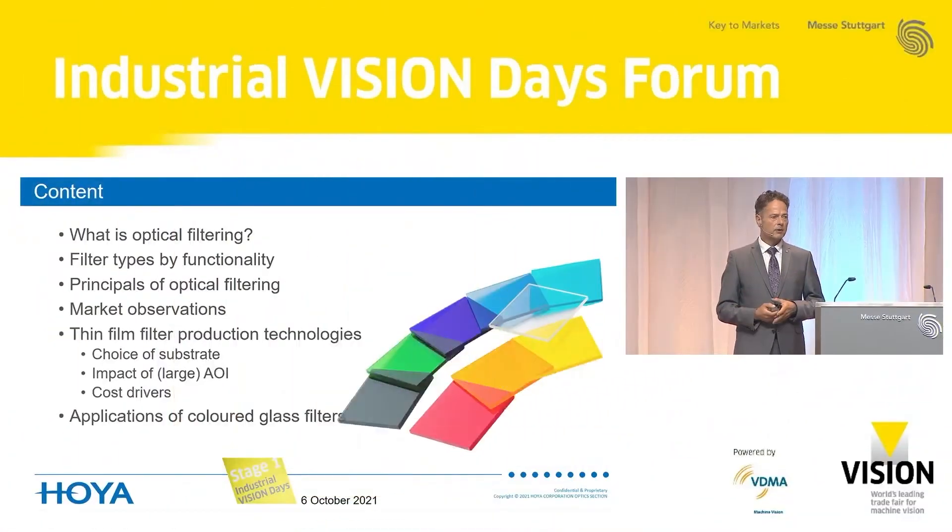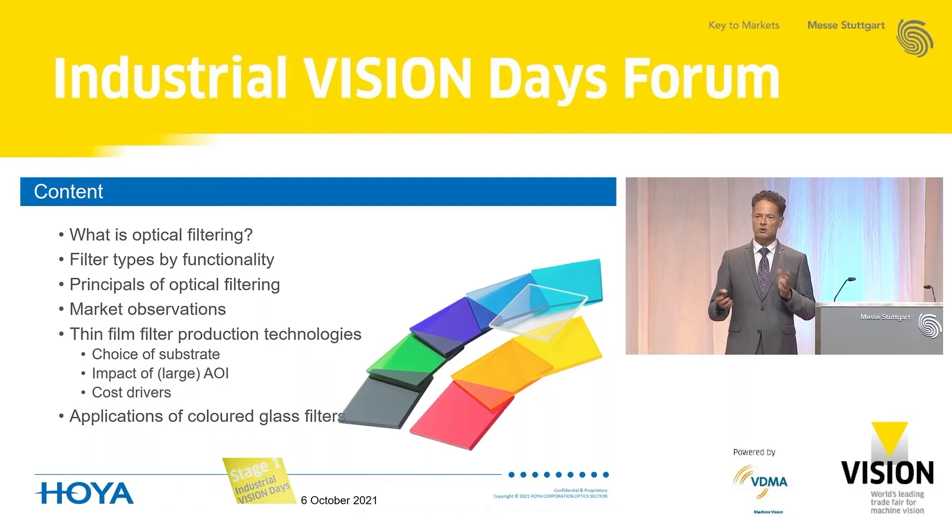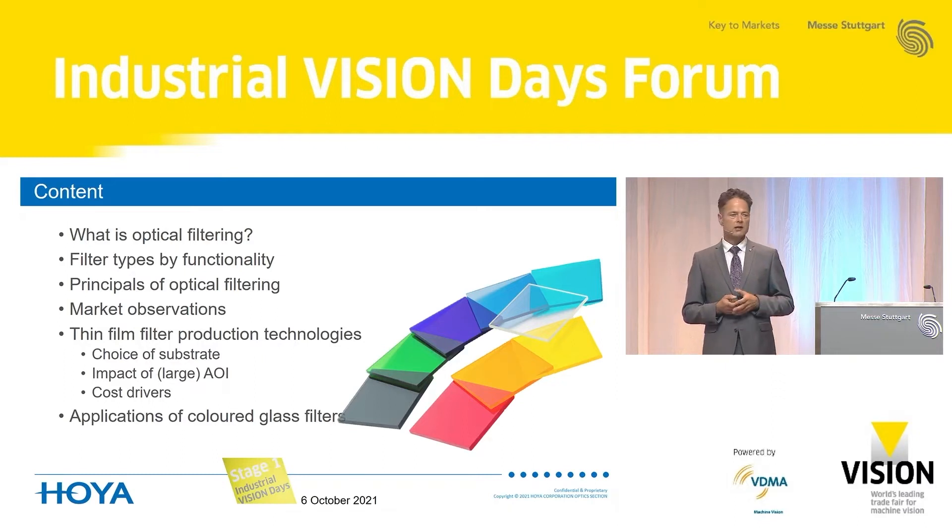The outline of my presentation will cover what optical filtering is. I will explain filter types by functionality, introduce some principles of how optical filtering can be done, and share some market observations from the last 10 years. I will mention thin film filter production technologies, then talk about substrate choice, the impact of large angles of incidence, cost drivers to consider when specifying optical filters, and finally some applications of colored glass filters.